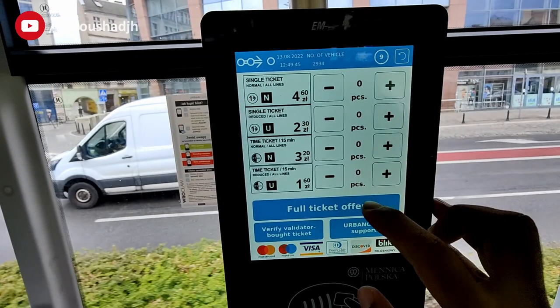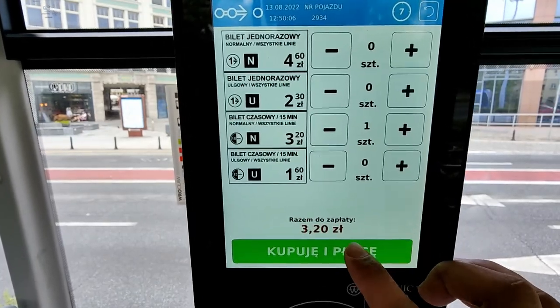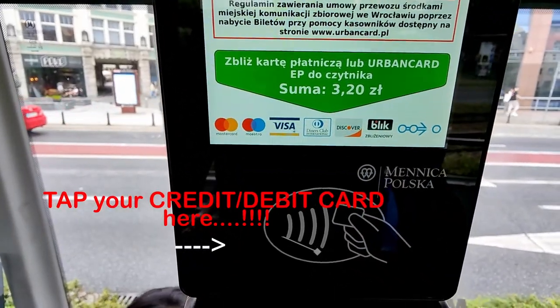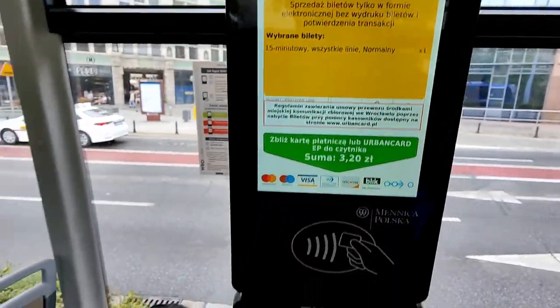Here is how the screen looks. The first option is for a normal ticket and the second, whichever says reduced, is for either senior citizens or students at a reduced price. I have to select the 3.20 złoty option, the number of people traveling, and continue. Once you click continue, I just need to tap your credit or debit card onto this machine and the ticket is issued for you.